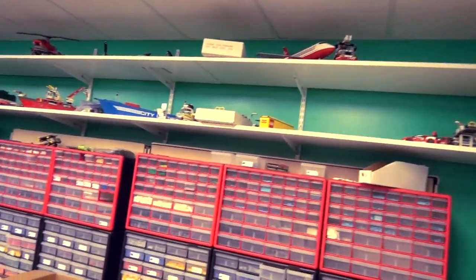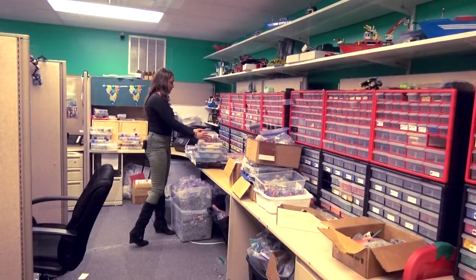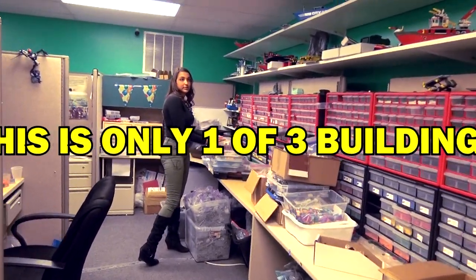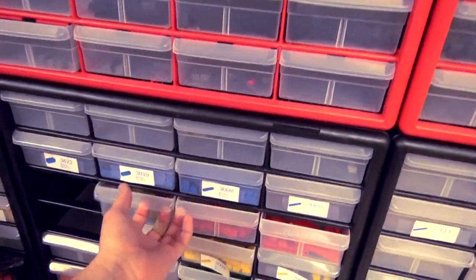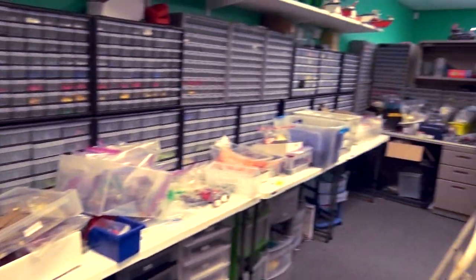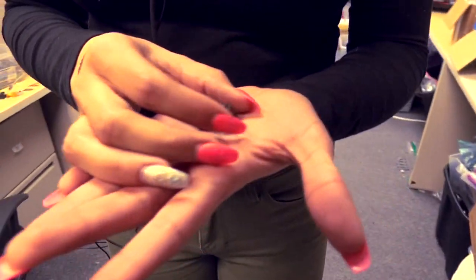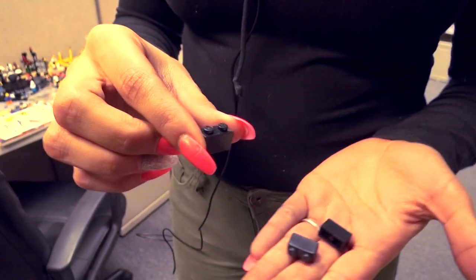It's insane how many Legos there are. This whole entire section is all filled. And I heard you guys have two other buildings — we do, this is only one of our buildings, one of three. So these are the bigger colors — yep. The colors start over there and go all the way, starting by one, two, three, and four — organized by tile, then plate, then brick. Here's the difference between three kinds of bricks: this is off-brand, this is Mega Bloks, and this is Lego.